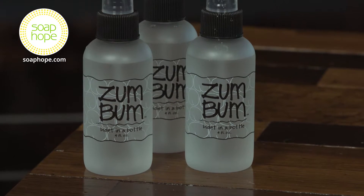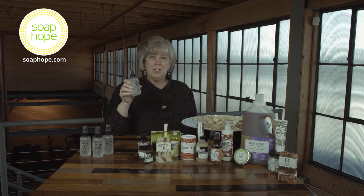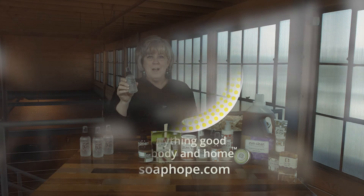Take care of your derriere the natural way. We carry a variety of products from Indigo Wild, from bar soap to laundry soap. So if you're interested in learning more about Indigo Wild and would like to shop our store, hop on over to SoapHope.com.